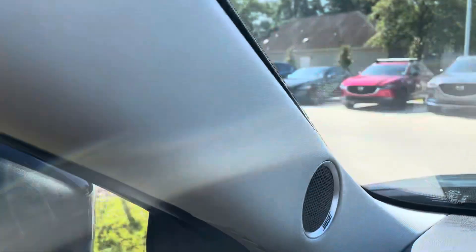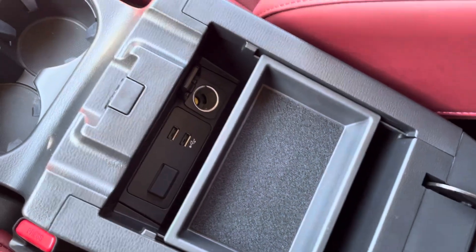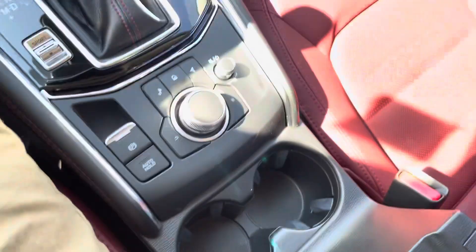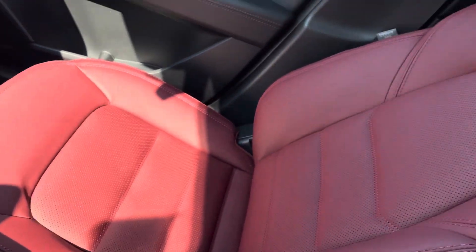You do have your Bose speakers — the Bose speakers are very nice. Your center console is where you'll plug your phone in for Apple CarPlay. Your passenger seat — yep, it is a power passenger seat, so there's no bar or anything.